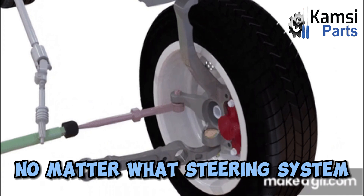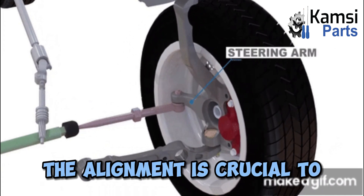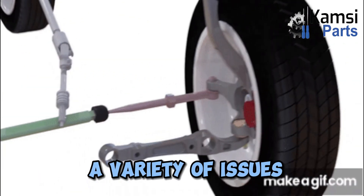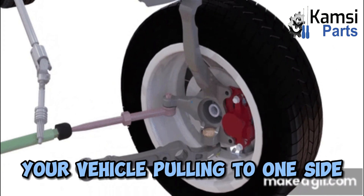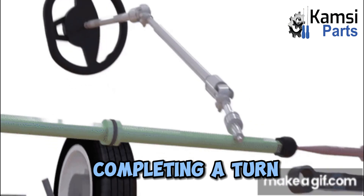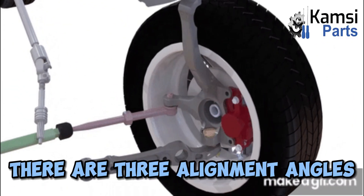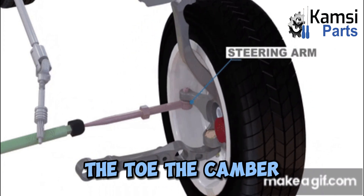No matter what steering system your vehicle utilizes, the alignment is crucial to the function of your steering. Poor alignment can cause a variety of issues, including your vehicle pulling to one side, the vehicle staying off-center after completing a turn, and veering to one side after hitting a bump. There are three alignment angles in a steering system: the toe, the camber, and the caster.